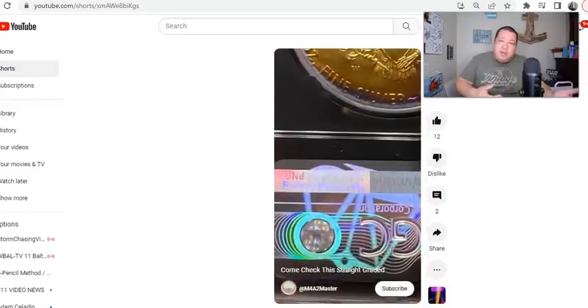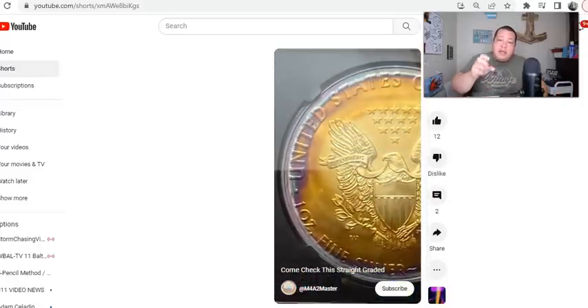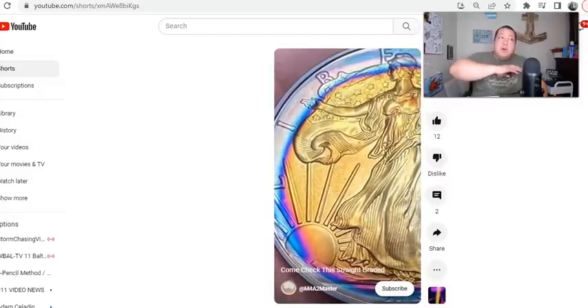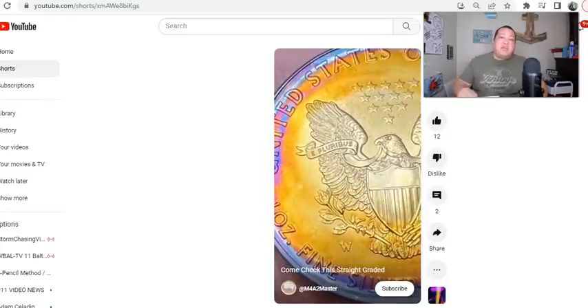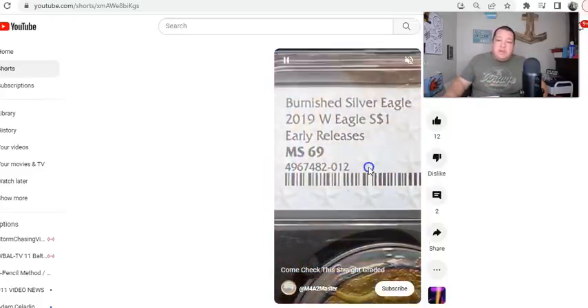There's a lot going on, and not to mention that this level of coloration has to develop over many years. So the fact that this coin is barely three years old certainly raises a red flag for me.